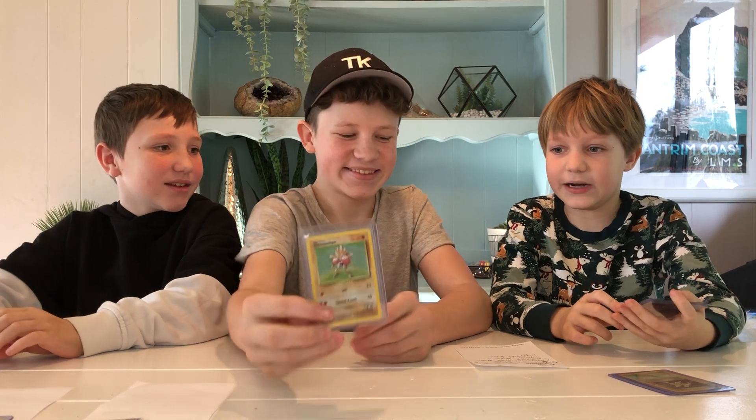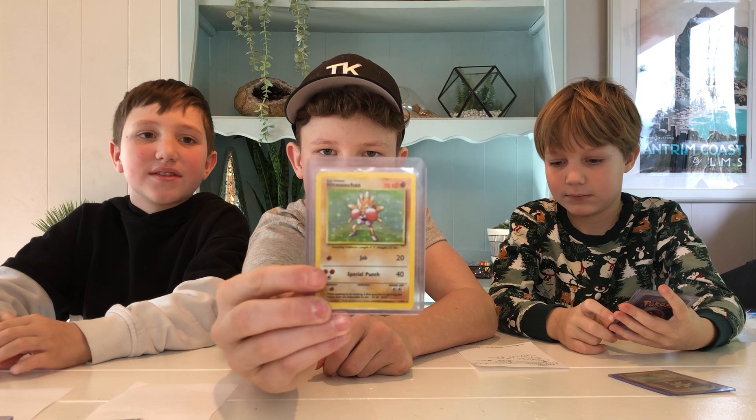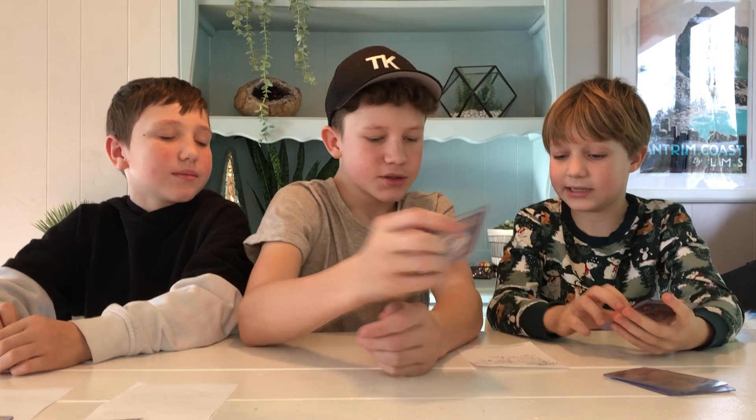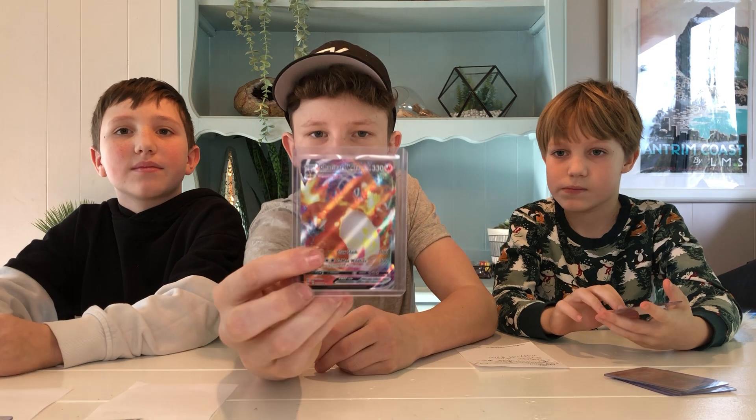Starmie at $625 — $625 in a PSA 10. That's a lot. This one's actually in pretty good condition too. And Charizard VMAX PSA 10 is $650.